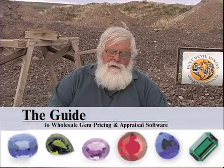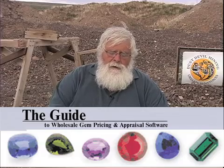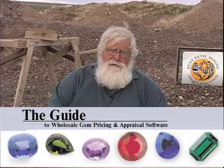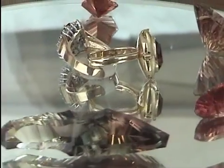After we came up with this grading system, a publication called The Guide — which keeps track of wholesale prices for gemstones all over the world — used our system for appraising stones and setting a value on wholesale stones.